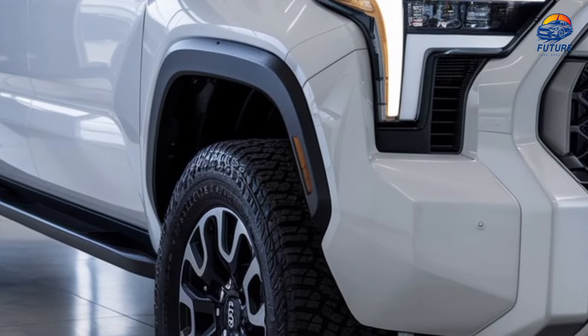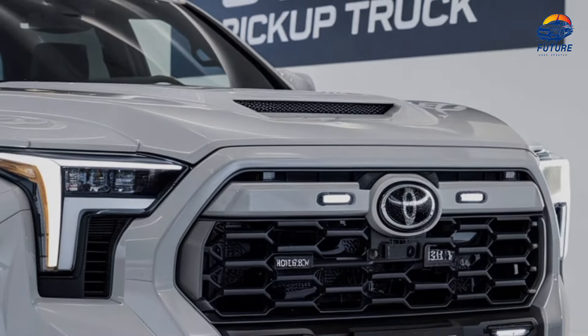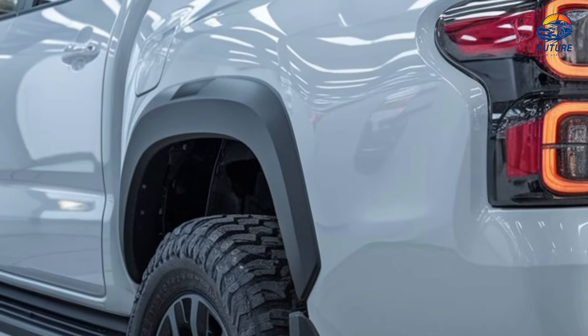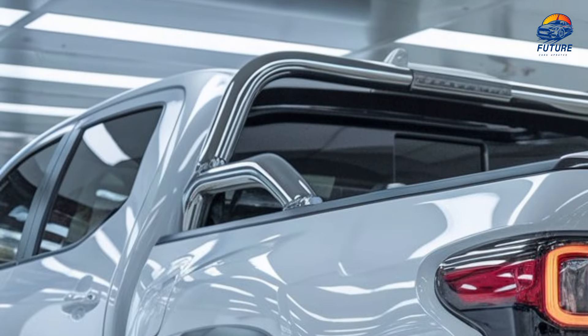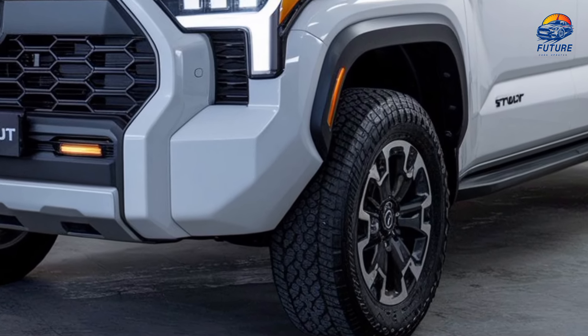Introducing the all-new 2025 Toyota Stout, a modern revival of the classic pickup truck that's built for today's driver. Strong, versatile, and stylish — Toyota brings back the Stout for a new generation.